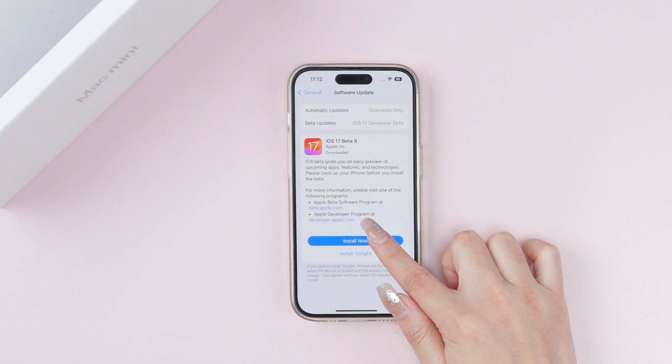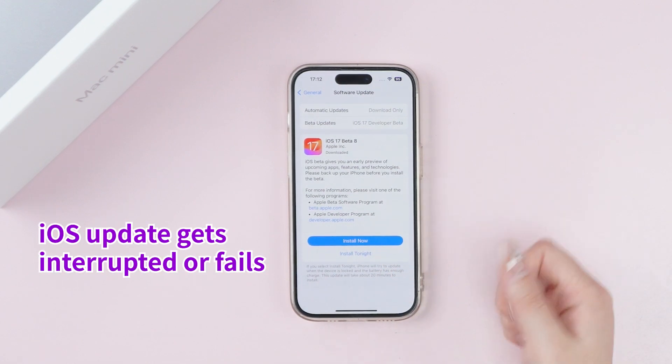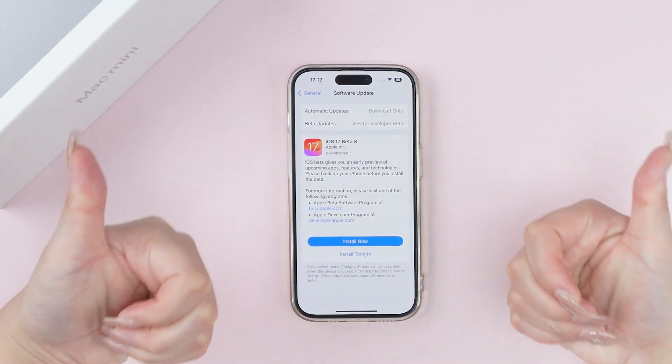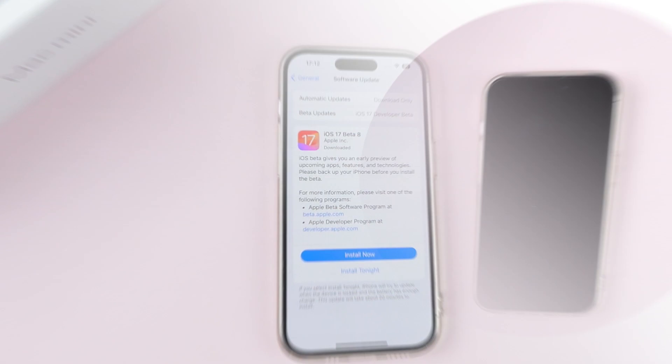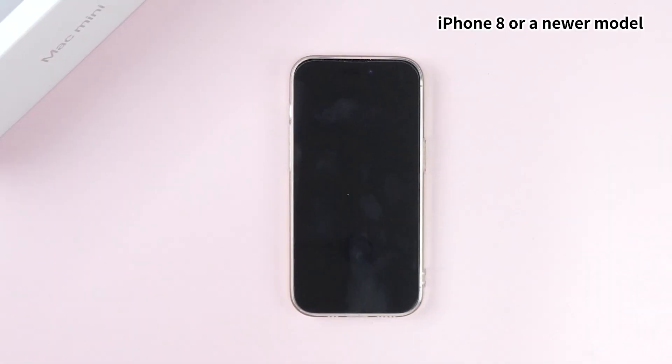One common cause of an iPhone brick is when an iOS update gets interrupted or fails due to sudden poor network or any other issue. Now let's start with Method 1.